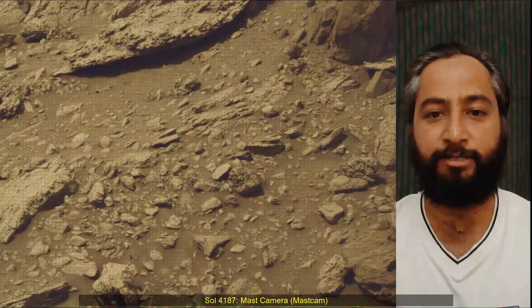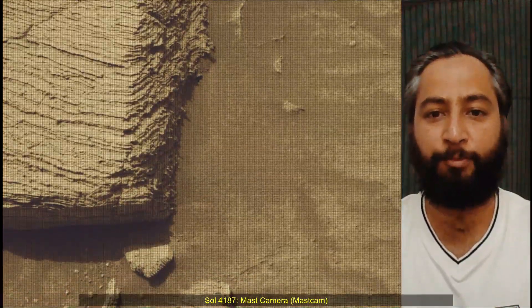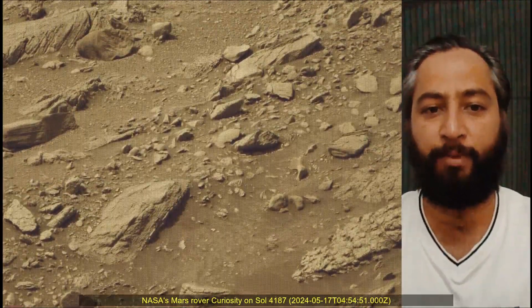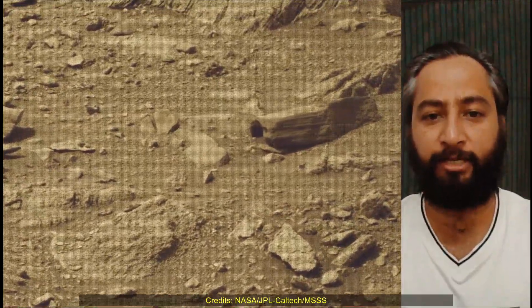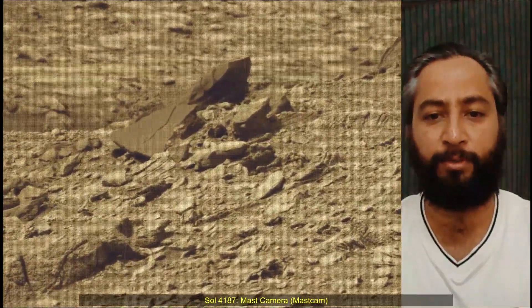The Mars Perseverance and Mars Curiosity missions are part of NASA's Moon to Mars Exploration Approach, which includes the Artemis Mission to the Moon that will help prepare for human exploration of the red planet. NASA's Jet Propulsion Laboratory, managed by Caltech in Pasadena, California, built and manages operations of the Perseverance and Curiosity Mars rovers.